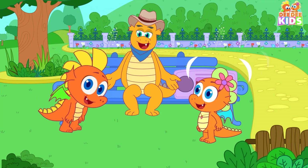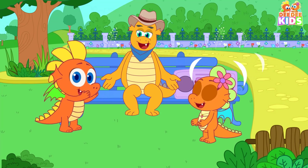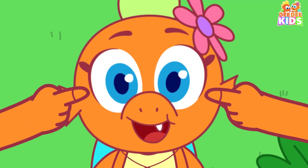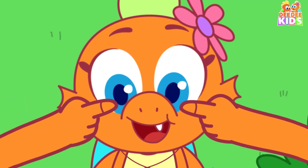Head, shoulders, knees and toes, knees and toes. Head, shoulders, knees and toes, knees and toes. And eyes and ears and mouth and nose.